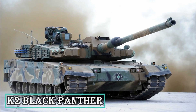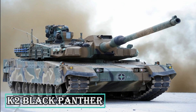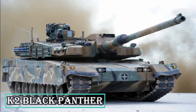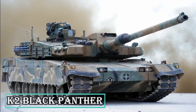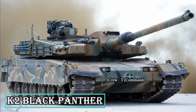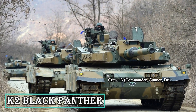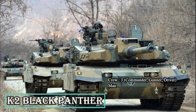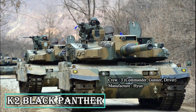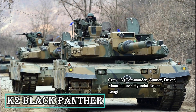The K2 Black Panther, Korean new main battle tank, is a modern MBT developed by Hyundai Rotem for the Republic of Korea Army. The MBT is intended to offer high mobility, firepower, and self-protection. The Black Panther entered service with the Republic of Korea Army in 2014. The K2 Black Panther's primary weapon is a 120mm smoothbore gun, which can fire advanced kinetic energy ammunition and is equipped with an auto-loader for on-the-go ammunition loading, even in rough terrain.